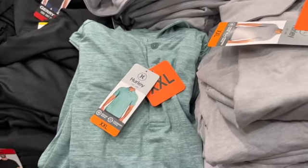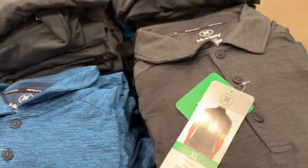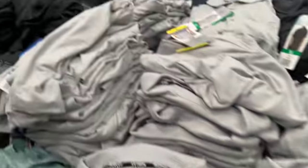Men's Hurley Short Sleeve Polos — available in sizes small through 2XL, in green, gray, blue, or black. Regularly $13.99, take $2 off — now $11.99.